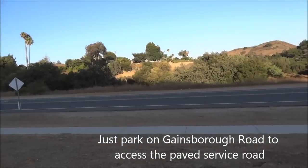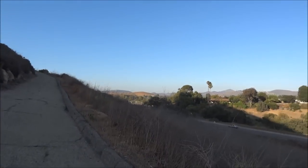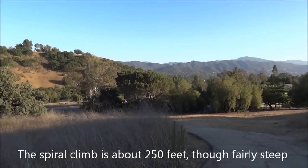Over that way is the Conejo Valley Botanic Garden. It's funny, you barely have to climb at all, just getting some nice views up here on Tarantula Hill.